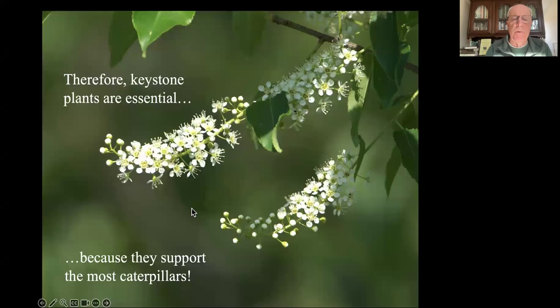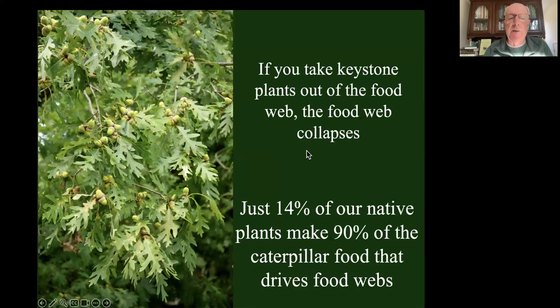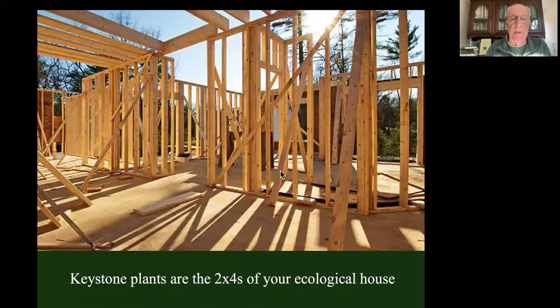If we design landscapes that don't have a lot of caterpillars in them, we're going to have failed food webs and eventually failed ecosystems. That's why keystone plants become essential in our landscapes. We call them keystone plants because they support the most caterpillars - the things that drive those food webs. Remember what a keystone is: it's the stone in the middle of the Roman arch. If you take that stone out, the arch collapses. If you take keystone plants out of your local food web, the food web collapses because they are making most of the food. Just 14% of our native plants are making 90% of the food that supports those food webs.